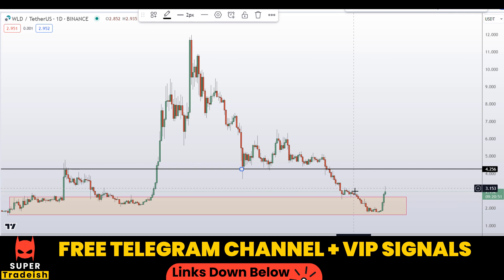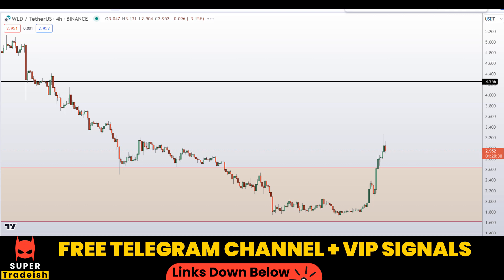What I'll be doing is going down to a shorter time frame — the 4-hour chart — to time the entry, because I do not want to buy the coin right here at the top, especially at this minor resistance area. Let me go down to the 4-hour chart and find deep levels of retracement to enter into this coin.